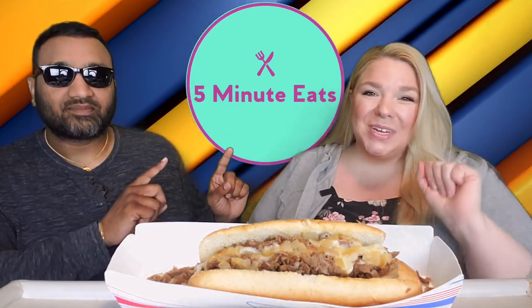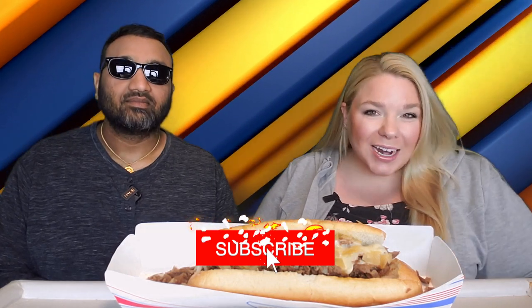Hey everyone, welcome back to 5 Minute Eats. It is Fast Food Fridays here on 5 Minute Eats, which means that every Friday at 11 p.m. Central you can tune in and find a new fast food review from us.